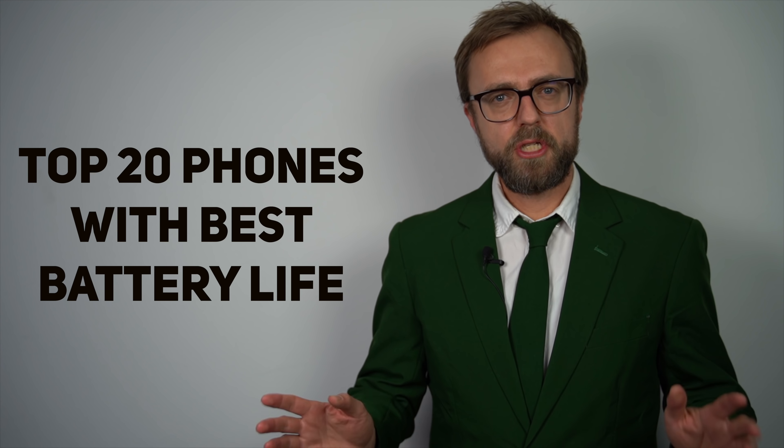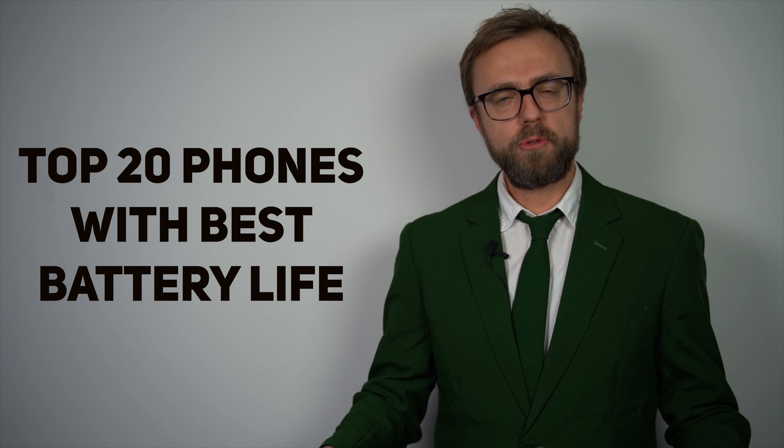A smartphone without battery is not smart, it's useless. See Top 20 Guide to Phones with Best Battery Life.